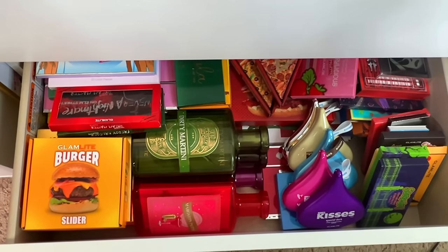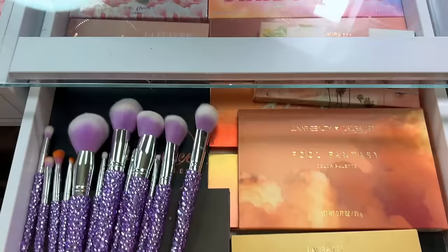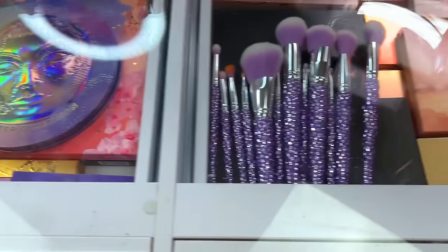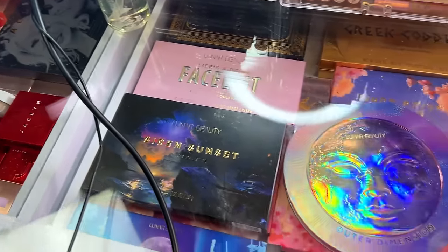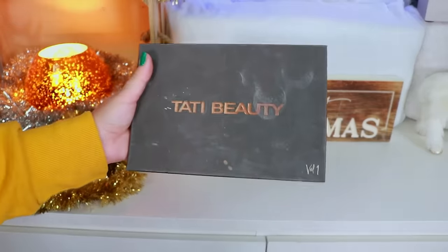Now let's move on to my palettes that I keep in my everyday makeup drawer — not exactly everyday, but that's where I keep all my Lunar Beauty, Laura Lee Los Angeles, and Jacqueline Cosmetics palettes. Let me go ahead and show you guys all of these.